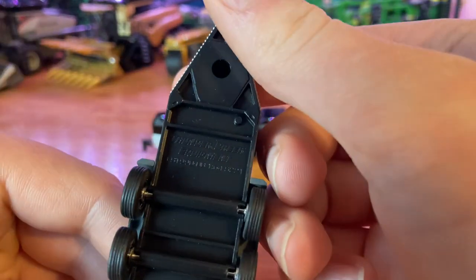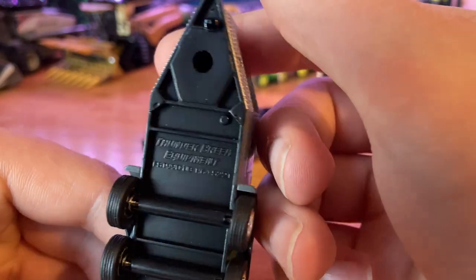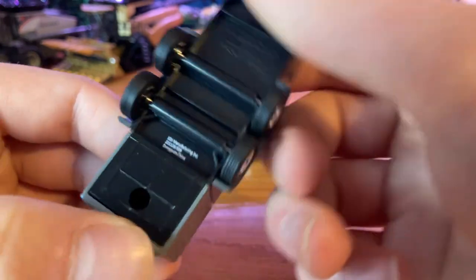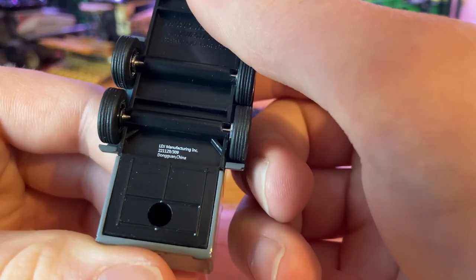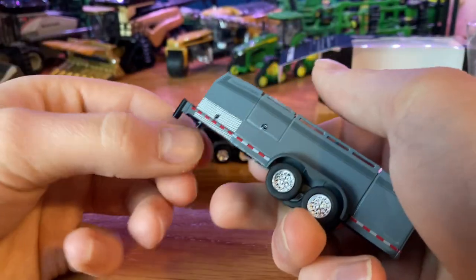Looking at the bottom, it says 'Thunder Creek Equipment, FST 990, 1/64 scale.' A nice looking underside — you've got your double axle there. LDJ Manufacturing, made in Dongguan, China.